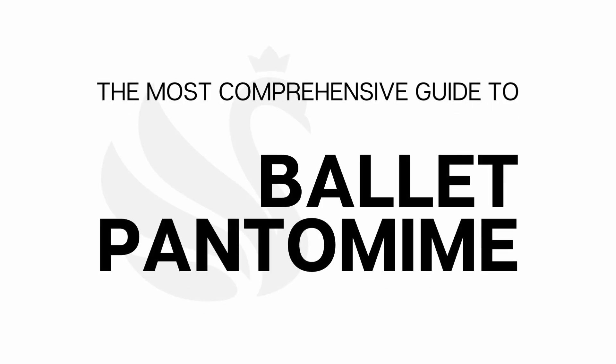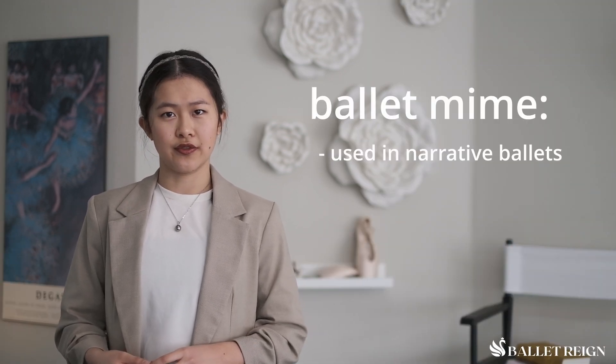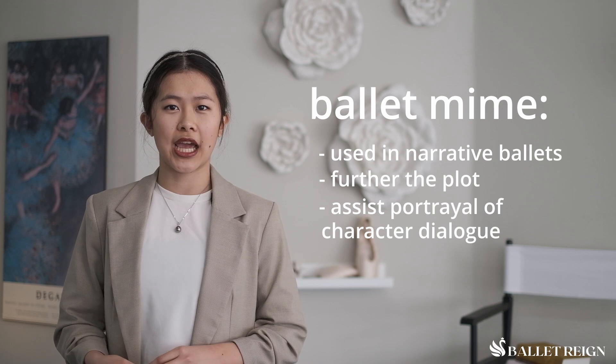Hello, I am a very certified ballet expert and this is your most comprehensive guide to ballet pantomime. Ballet pantomime is used to convey thoughts and words using movements or gestures. It is most often used in narrative ballets to further the plot and to assist the audience's understanding of the character's dialogue.